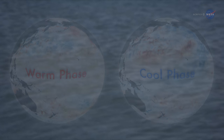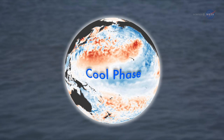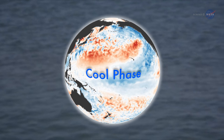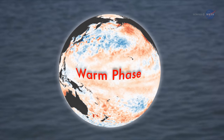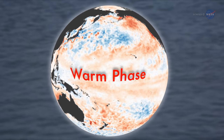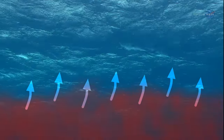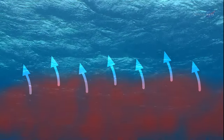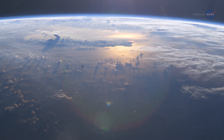Lately, the PDO has been in a negative, or cooling phase, but Nieves believes this is about to change. Right now, there are indications that the Pacific might be changing to a positive phase, which means that the warm waters that were hiding in the subsurface layers are re-emerging to the surface, she says. If warmer water gets to the surface, then presumably the atmosphere will respond.